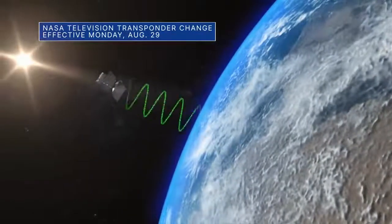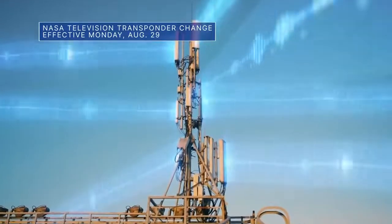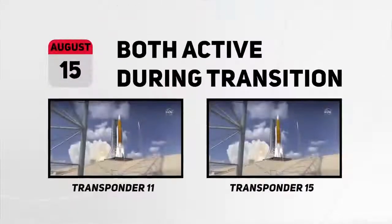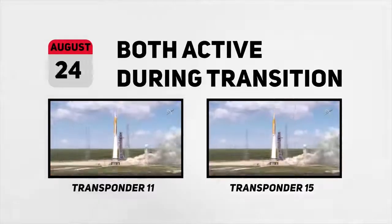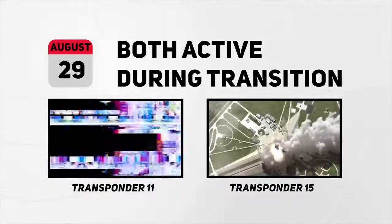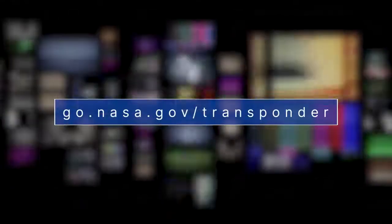A quick note about an upcoming change for NASA Television. NASA TV programming on Galaxy 13 domestic satellite is moving from Transponder 11 to Transponder 15. Currently, both transponders are active, but distribution of NASA TV programming on Transponder 11 will end on Monday, August 29. For complete details, please visit go.nasa.gov/transponder.